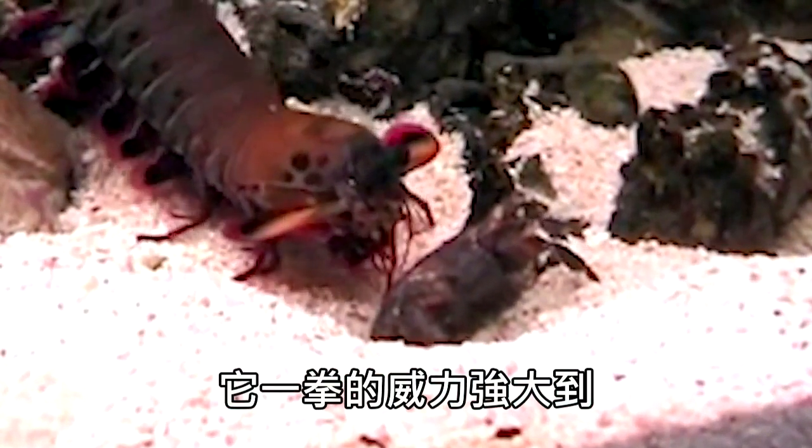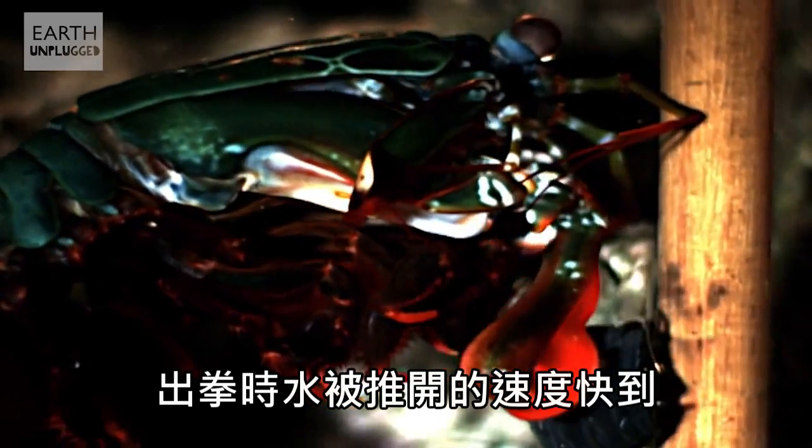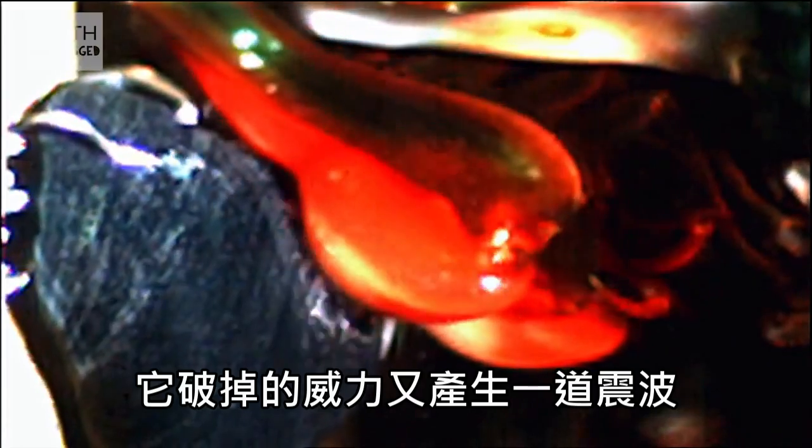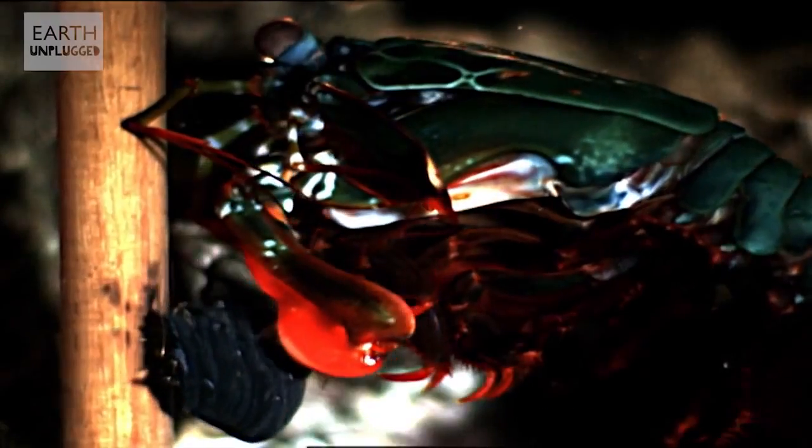That punch is so powerful that the universe can't even handle it. Water moves out of the way so fast that little vacuums are formed, called cavitation bubbles. These bubbles collapse immediately, and the force of that collapse creates a second shockwave, and even generates light and heat. That's some Mortal Kombat finishing move shit right there.